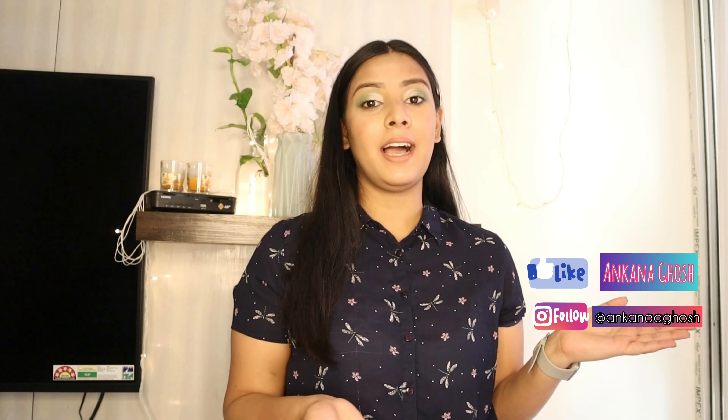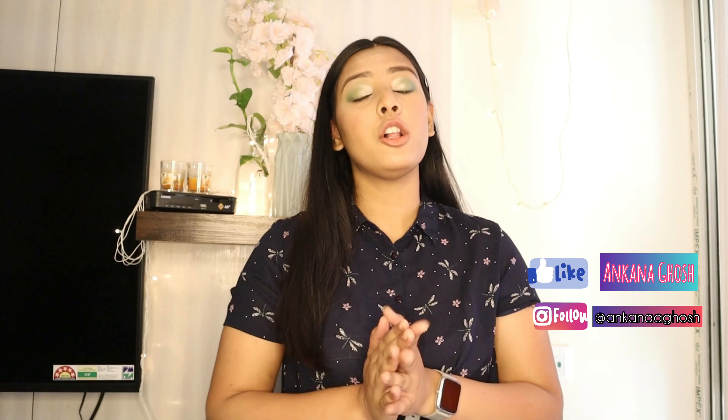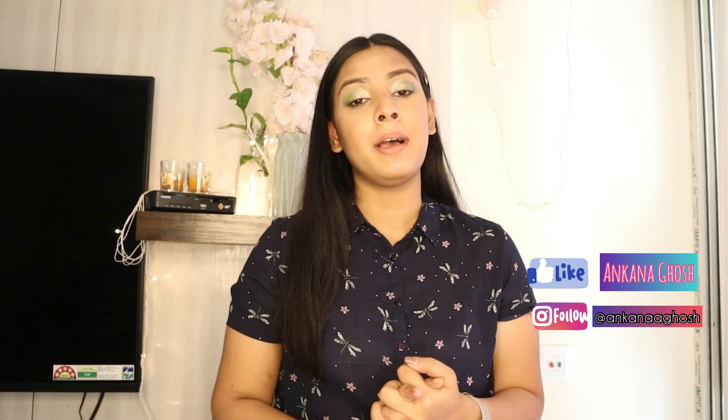If you like my content and all the videos that I make for you guys, please do not forget to like, share, and subscribe. These are my social media handles, so please consider subscribing and do follow me on Instagram — the link will be given in the description box as well.